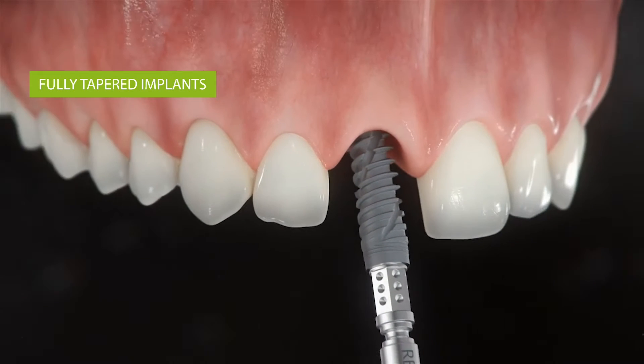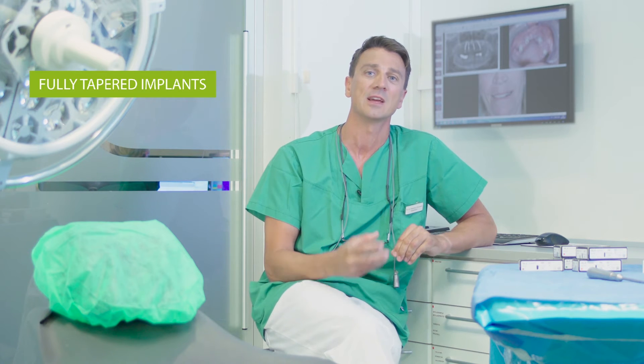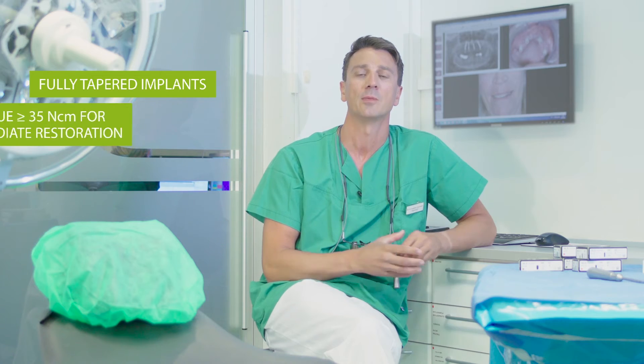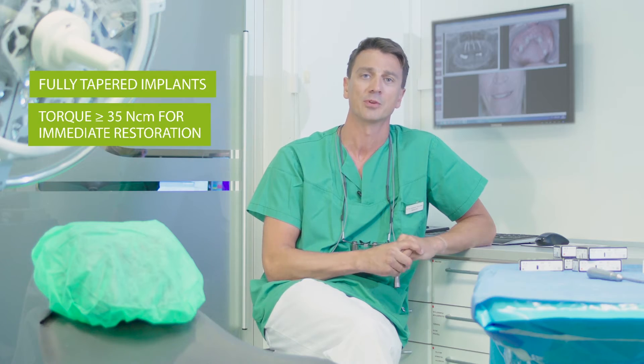Immediate placement started many years prior to fully tapered implants. However, when those implants were introduced in the market, they provided clinicians with a lot more confidence as they allowed proper engagement in the bone. This means that the minimal primary stability of 35 newton centimeters, which is necessary for an immediate restoration, could be achieved more predictably.